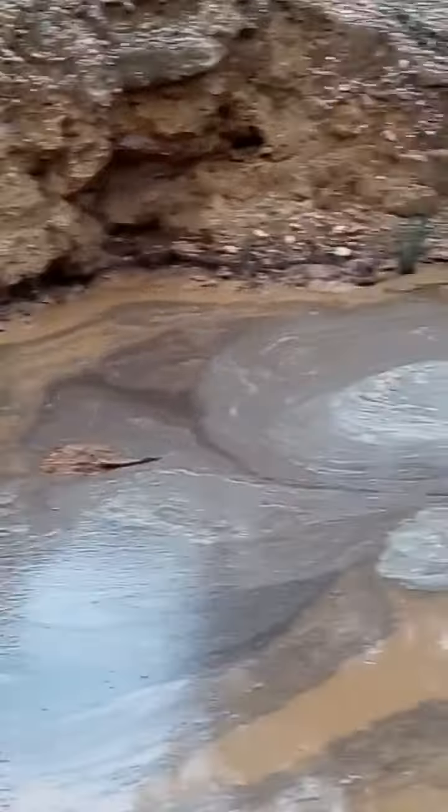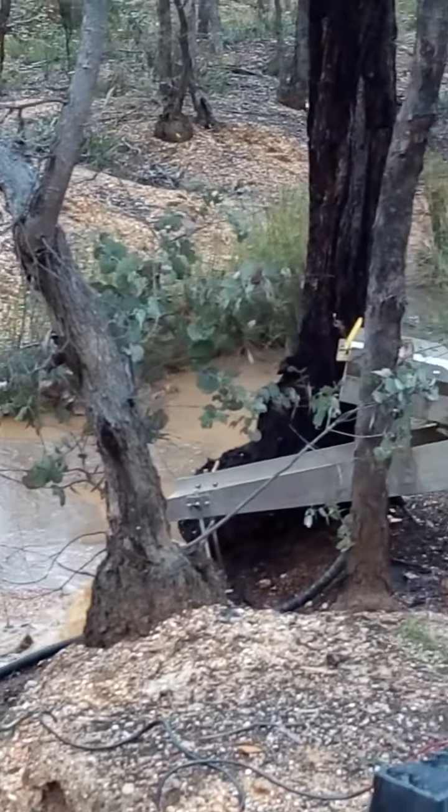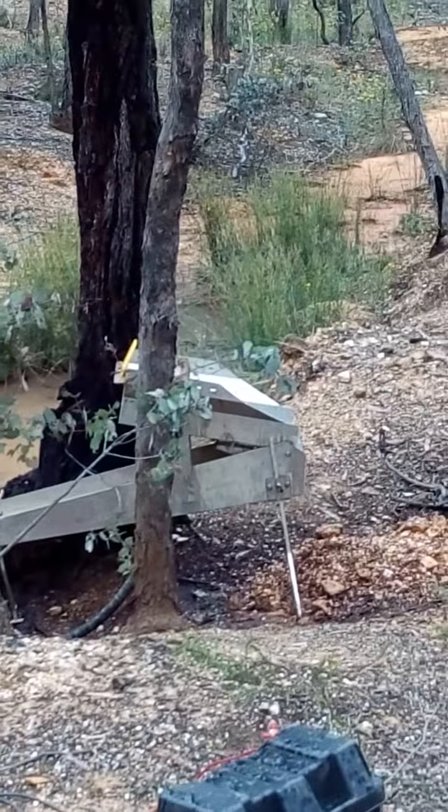So anyway, while the sluice has run off I can sign off. Ooroo for now.